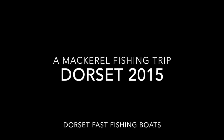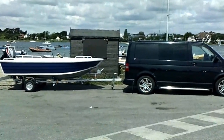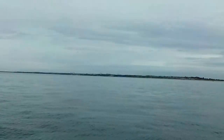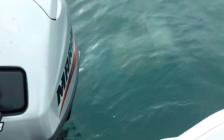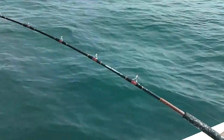Hi, welcome along to another Dorset Fast Fishing Boats video. We took a 4.2 out of Christchurch Harbour for a mackerel fishing trip. Lovely flat calm day as you can see. Huge jellyfish in the water just wobbling past the boat. Plenty of mackerel this time of year as well.